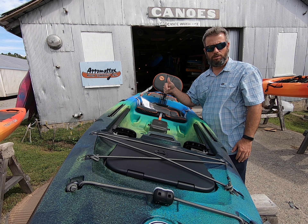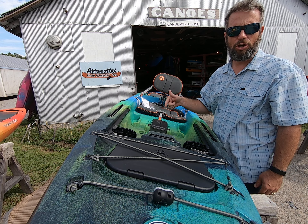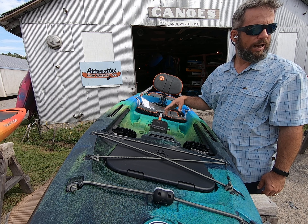Benz here, Appomattox River Company. This is the new, just released Wilderness Systems Tarpon 105.